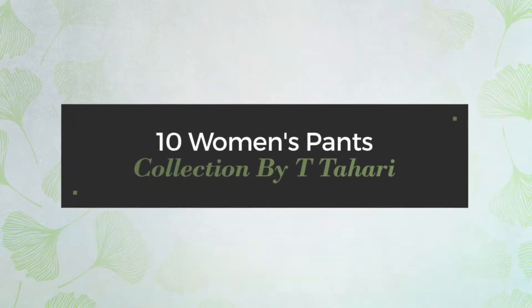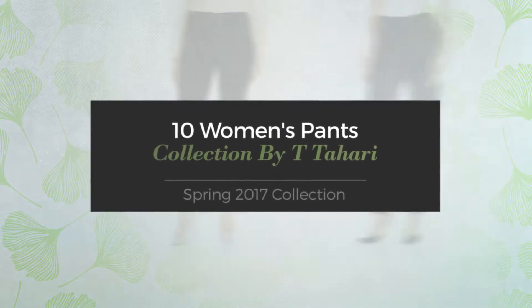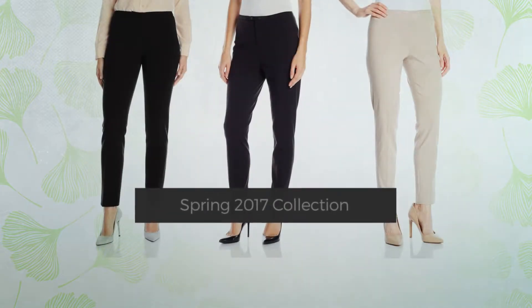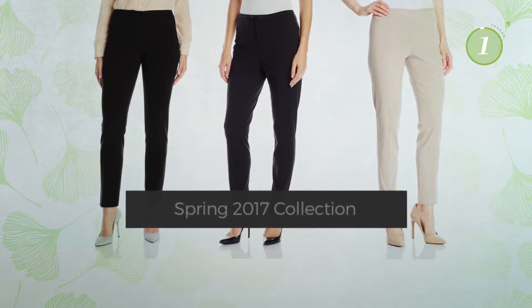10 Women's Pants Collection by Tita Hari, Spring 2017 Collection. At any time, click the circle and get the details about your favorite pants.